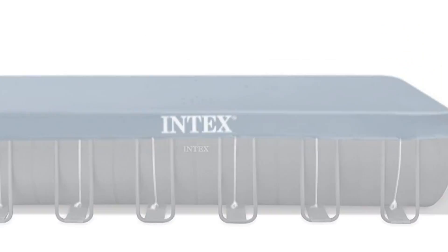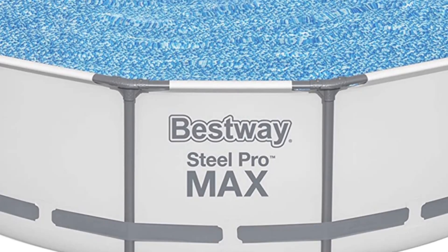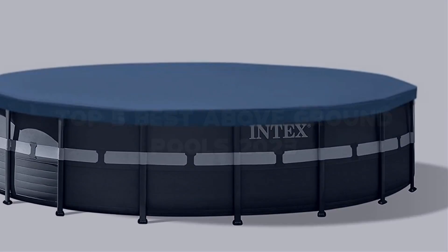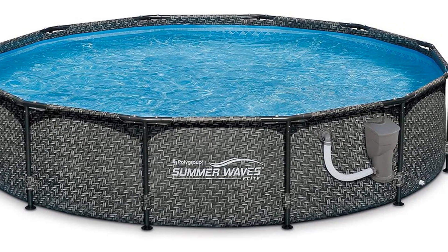Looking for the best above ground pool? Here I have made the list of the top 5 best above ground pools in the market that are worth buying. Let's get started with the video.